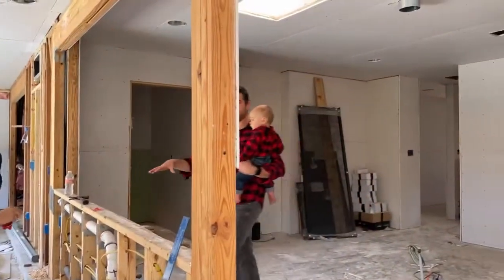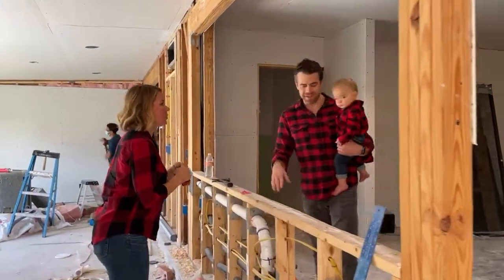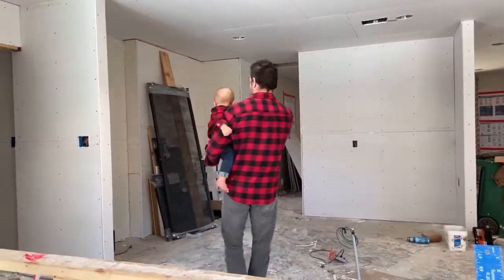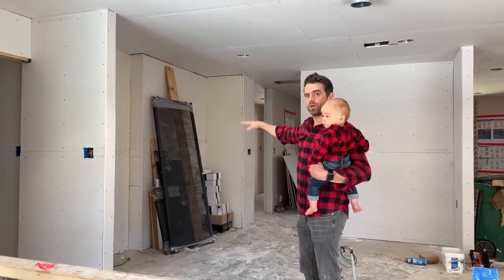This is the kitchen sink area. The stove is going to go here in the middle, and we'll have a floor-to-ceiling fridge here with floor-to-ceiling cabinets.